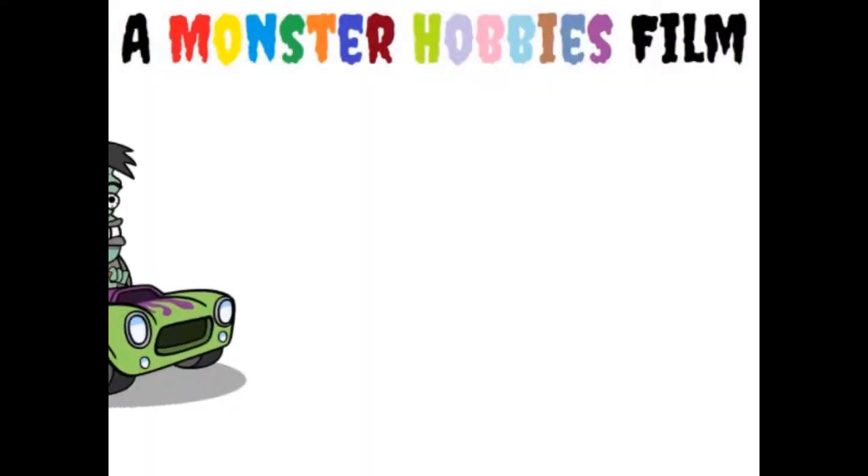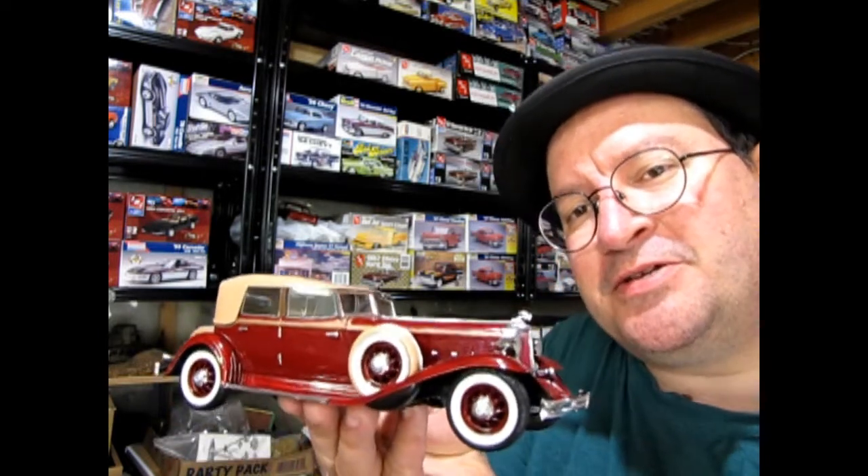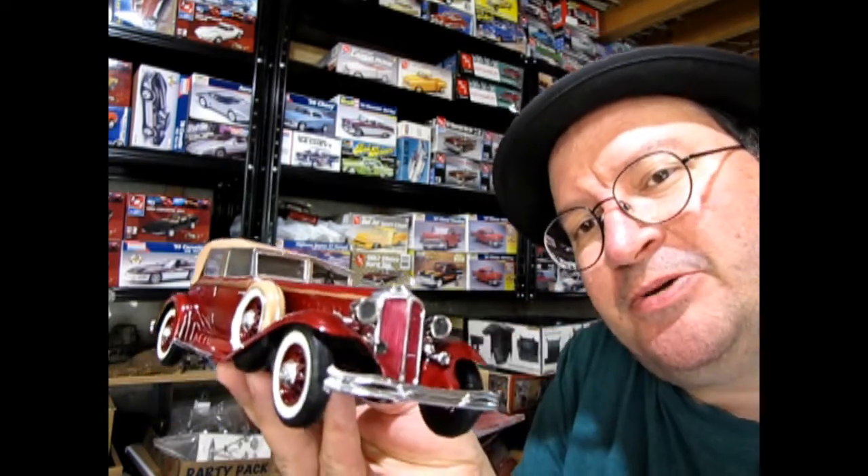What does a 1932 Chrysler Imperial and a circus elephant have in common? Hello once again, Monster Hobbies model car garage mechanics. Welcome back to another amazing Monster Hobbies model car garage show and shine. Today we're going to be looking at another great car from my dad's collection — this is his 1932 Chrysler Imperial sedan convertible, the LeBaron.